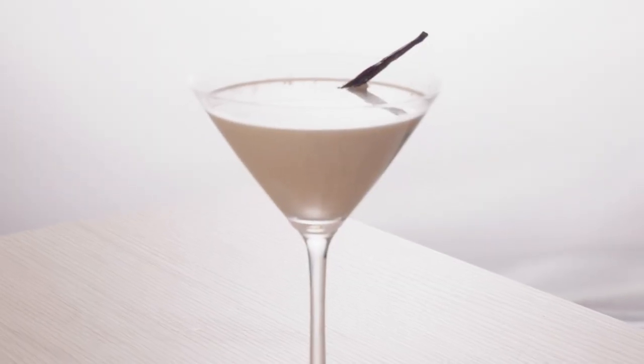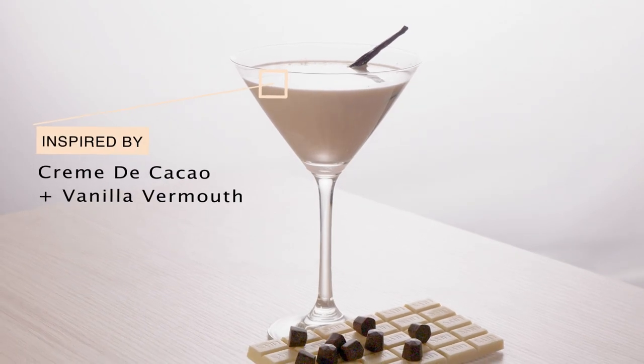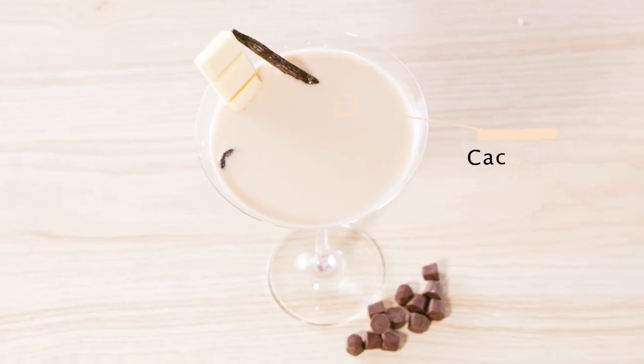And finally, the White Chocolate Martini. Inspired by creme de cacao and vanilla vermouth, the classics of cacao and vanilla mingle in a mouth-watering aperitif. These two flavors are a match made in heaven.